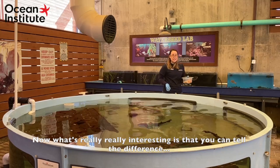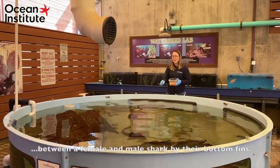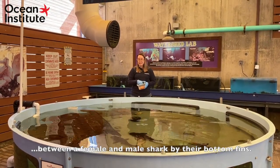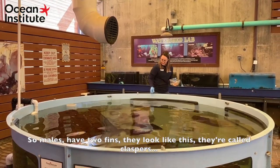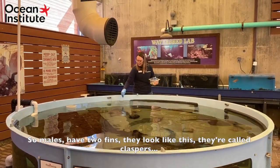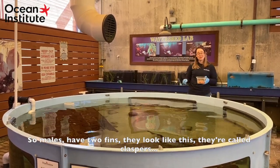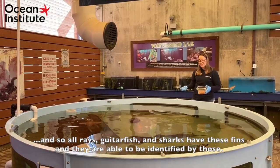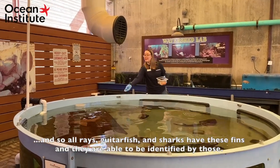What's really interesting is that you can tell the difference between a female and a male shark by their bottom fins. Males have two fins called claspers. All rays, guitarfish, and sharks have these fins, and they're able to be identified by those.